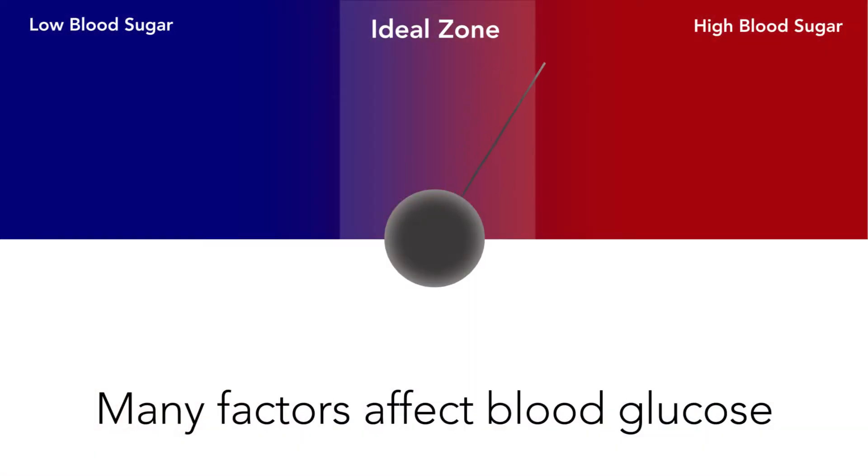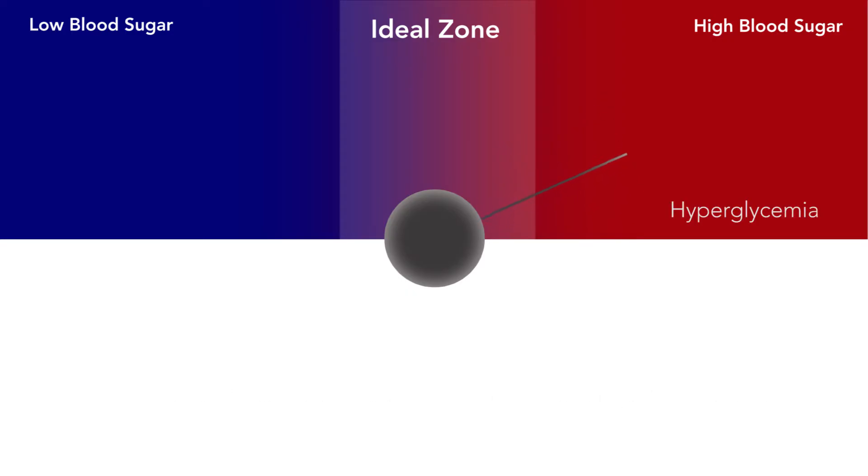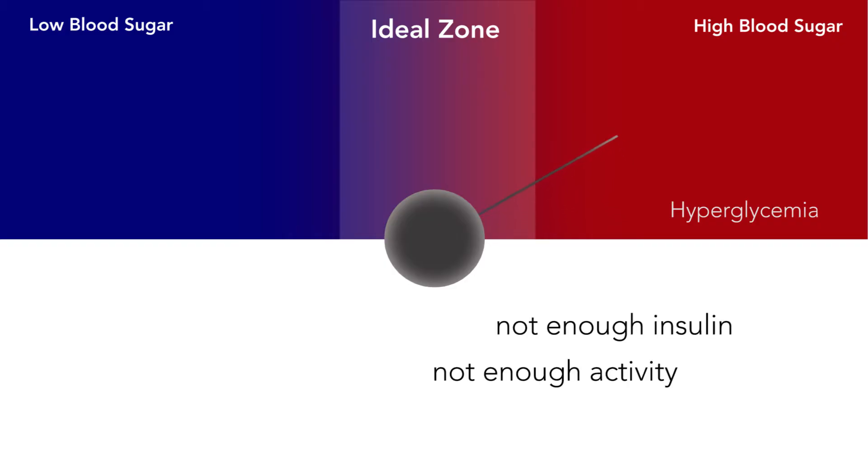If you do not have enough insulin, your blood sugar will go high. This is called hyperglycemia. Factors that can make your blood sugar go high are not enough insulin, not enough activity, and too much food.